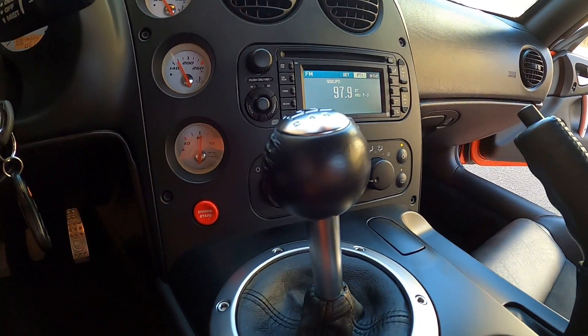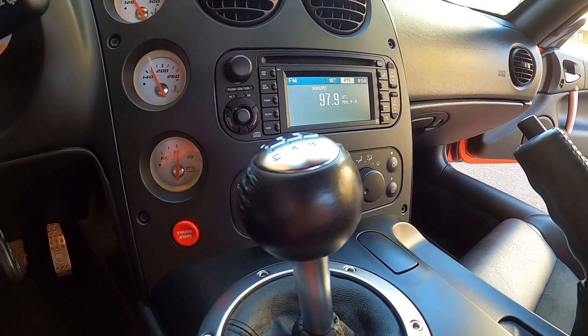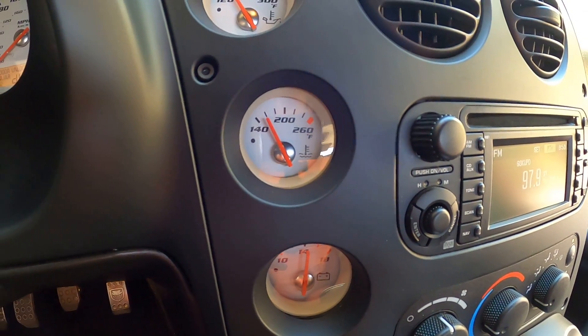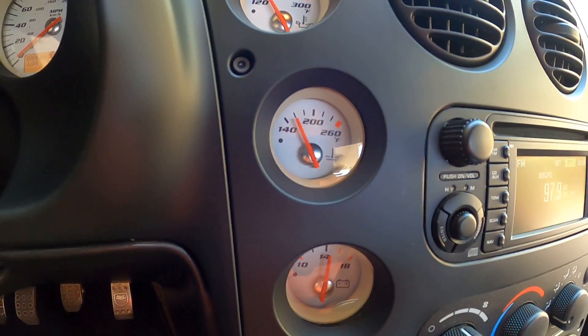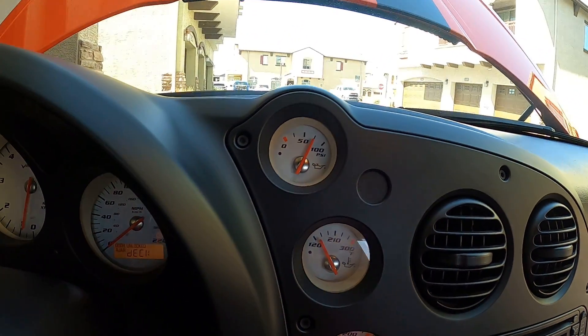Unfortunately we do not have the navigation disc — I'd imagine that's probably out there somewhere to be acquired. Air conditioning works ice cold; this car is currently in Arizona, so that's an important feature. Going through the gauges — vehicle was just started so it hasn't quite come up to temp yet, but you can see everything.